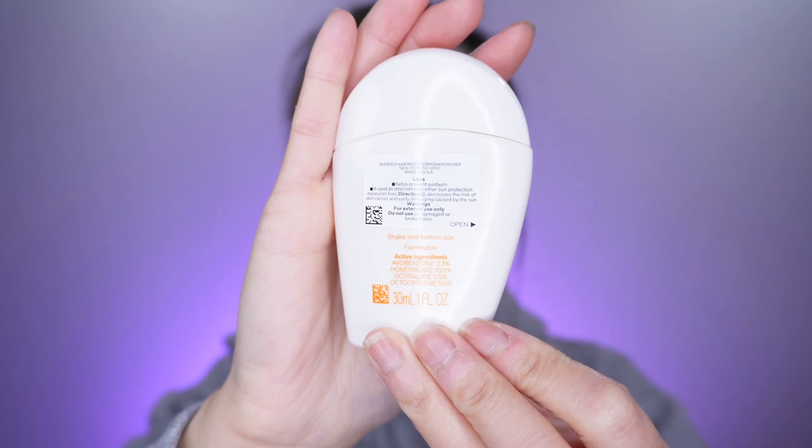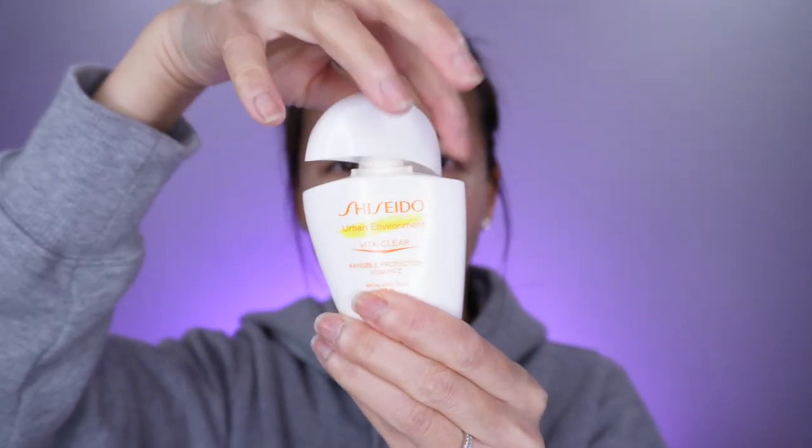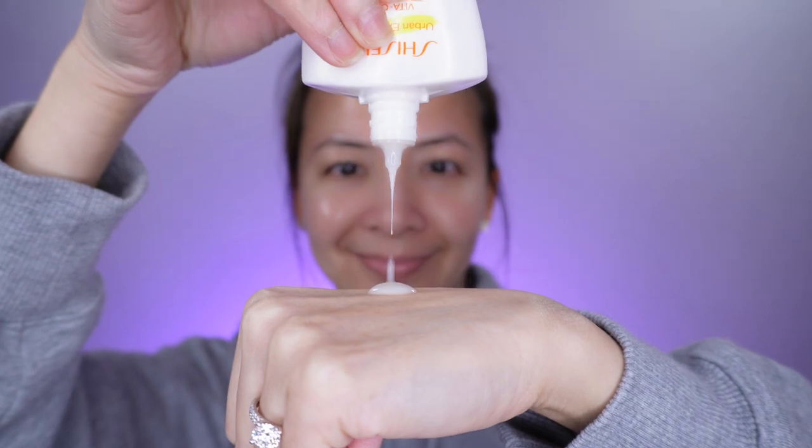It is SPF 42, water resistant for 40 minutes, and it is a chemical sunscreen that contains vitamin C. It has avobenzone, homosalate, octisalate, and octocrylene. The vitamin C in here is not L-ascorbic acid — it is 2-O-ethyl ascorbic acid.